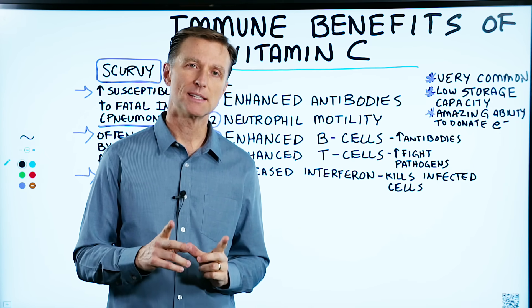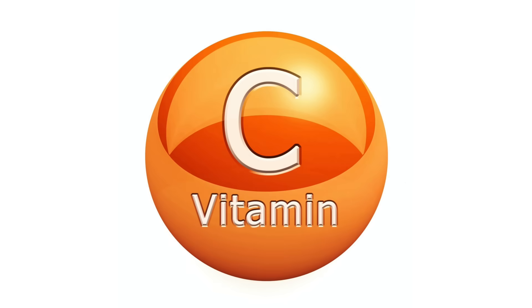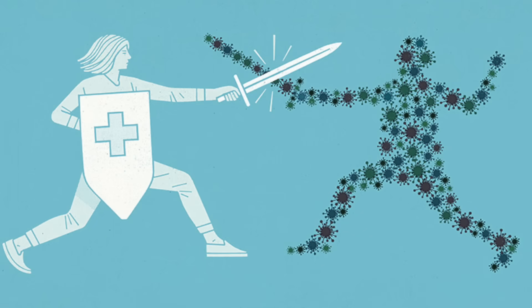Let's talk about the immune benefits of vitamin C. Vitamin C does a lot of different things, but its influence on your immune system is quite amazing.